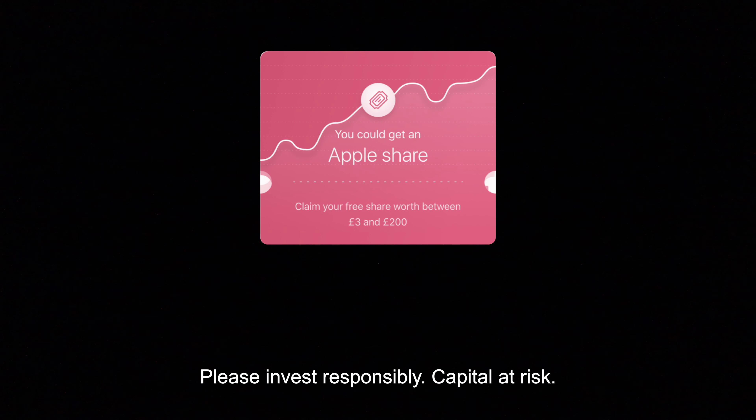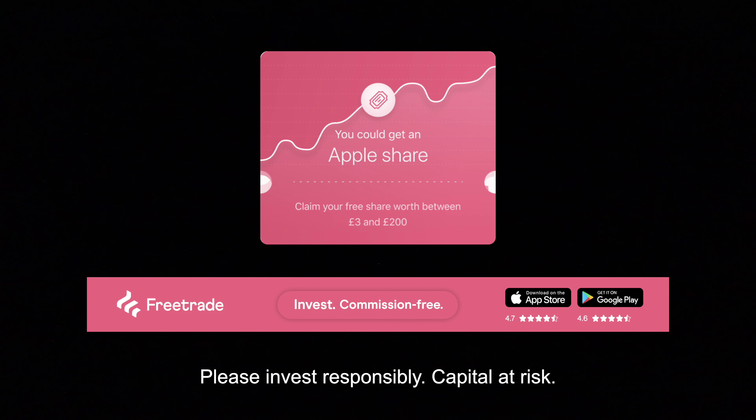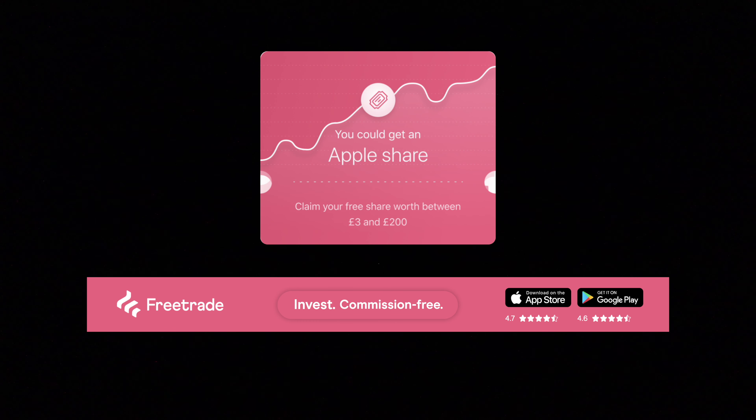This video is kindly being sponsored by Freetrade. If you want to try your hand at investing in the financial markets from as little as £2, you can get a free share worth up to £200 by signing up to Freetrade using the link in the video description below.